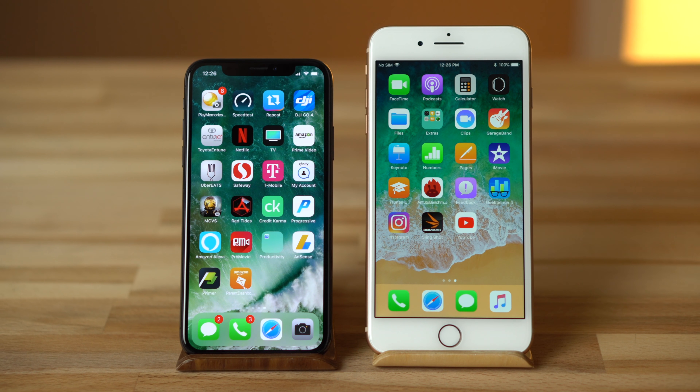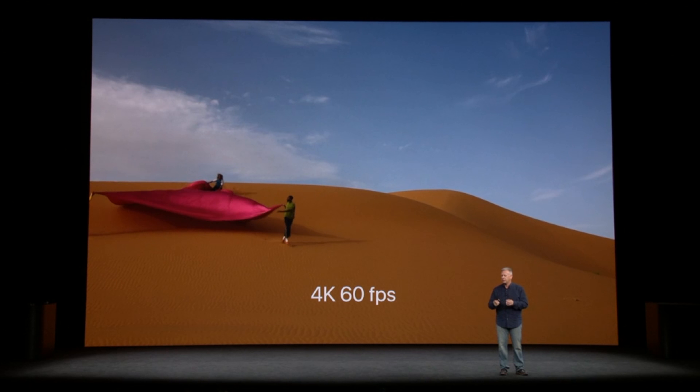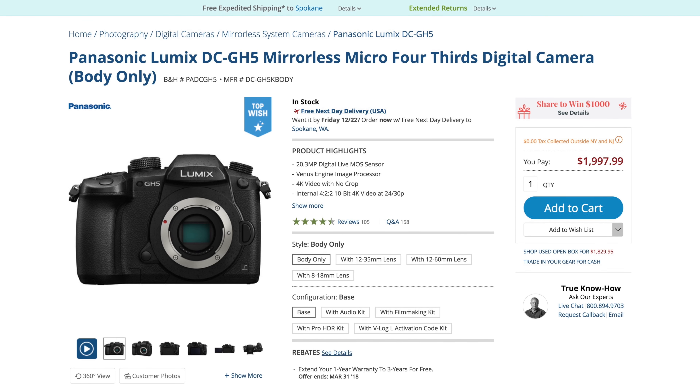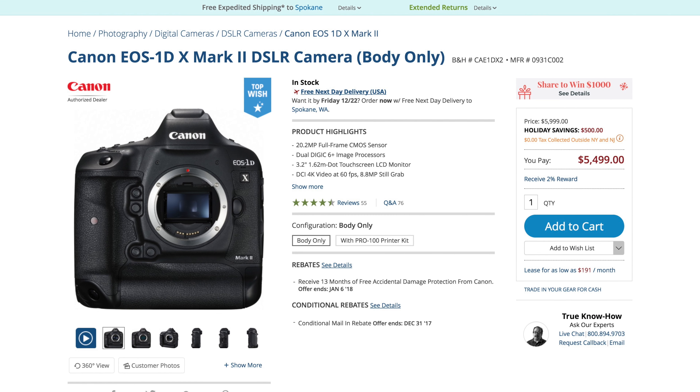With the iPhone 8 and 10, we are now seeing some camera features that are only available on a small amount of high-end cameras, namely 4K 60p video recording, but they don't come cheap. You'll be paying at least $2,000 for a high-end camera that can shoot 4K 60p, and at least $5,500 for the cheapest Canon camera with that feature.